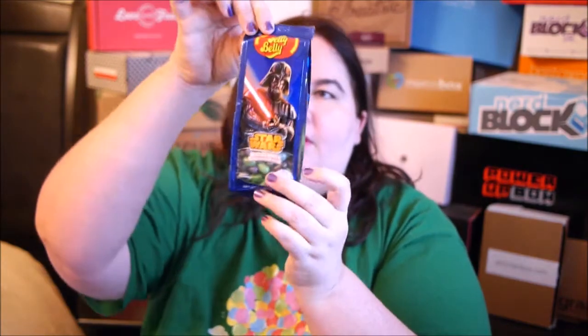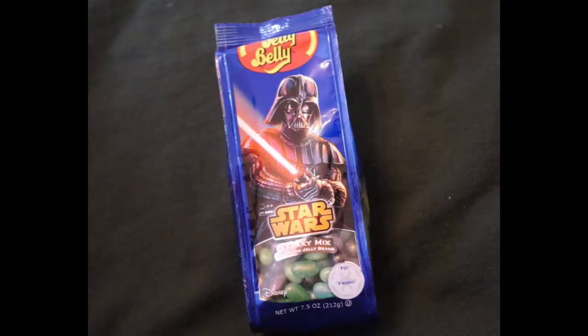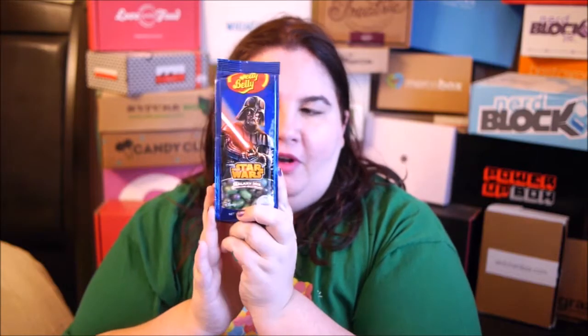And then there are some really cute stickers — those are freaking adorable. We also have some Star Wars Galaxy Mix sparkling jelly beans from Jelly Belly. Can't go wrong with that, right?